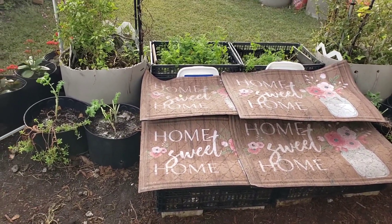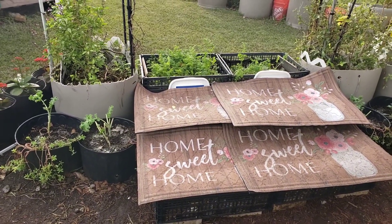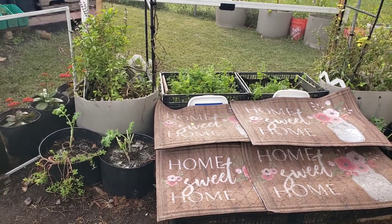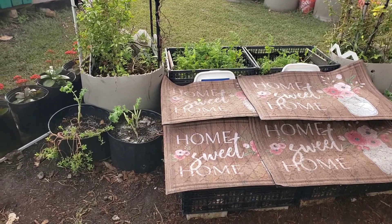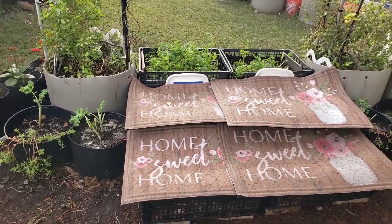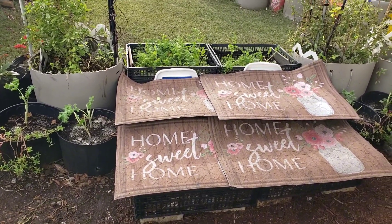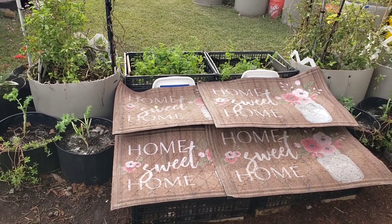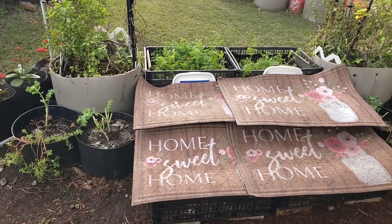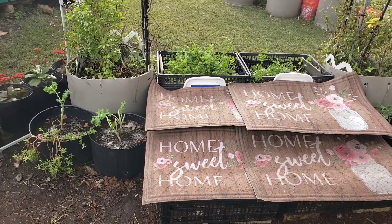I just want you guys to come back to my container garden and share the ideas I have here — utilize them in whatever way you can, tweak it. This platform is not just for me, it's for me and you. Teamwork makes the dream work, so whatever I fall short on, you guys can make your suggestions and recommendations and put up your ideas.